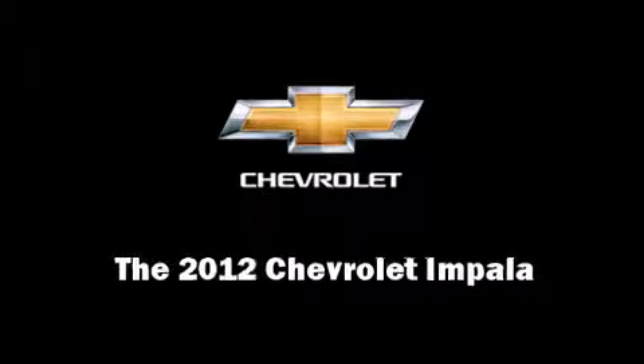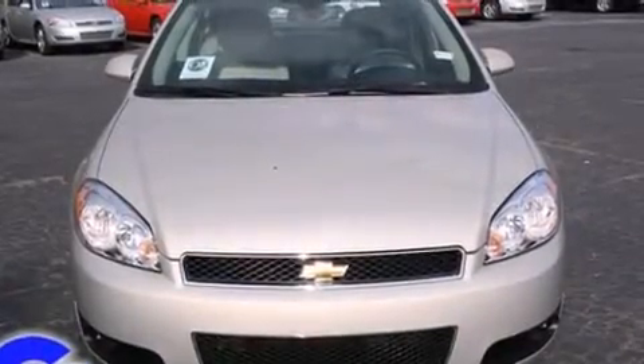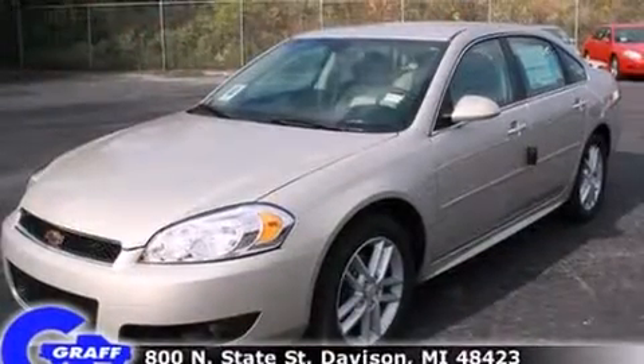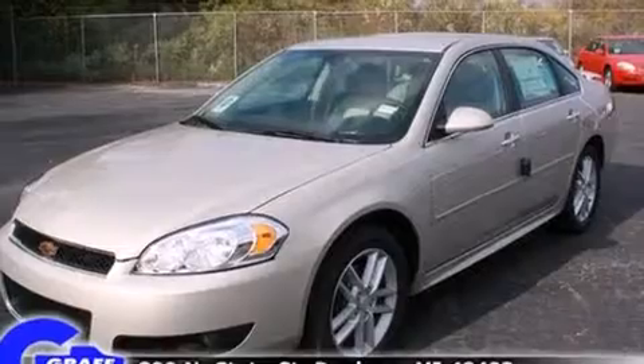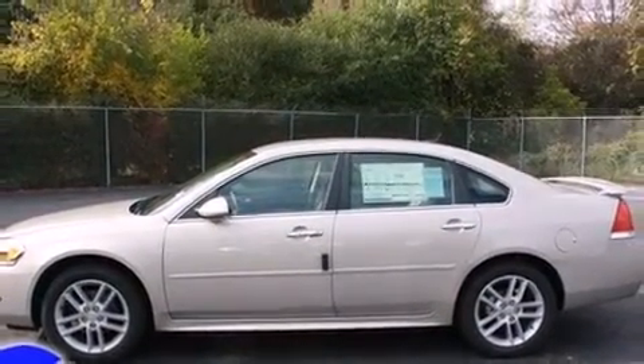Introducing the 2012 Chevrolet Impala. This four-door, five-passenger sedan stands out among competitors in its class. It features an automatic transmission, front-wheel drive, and a refined six-cylinder engine.